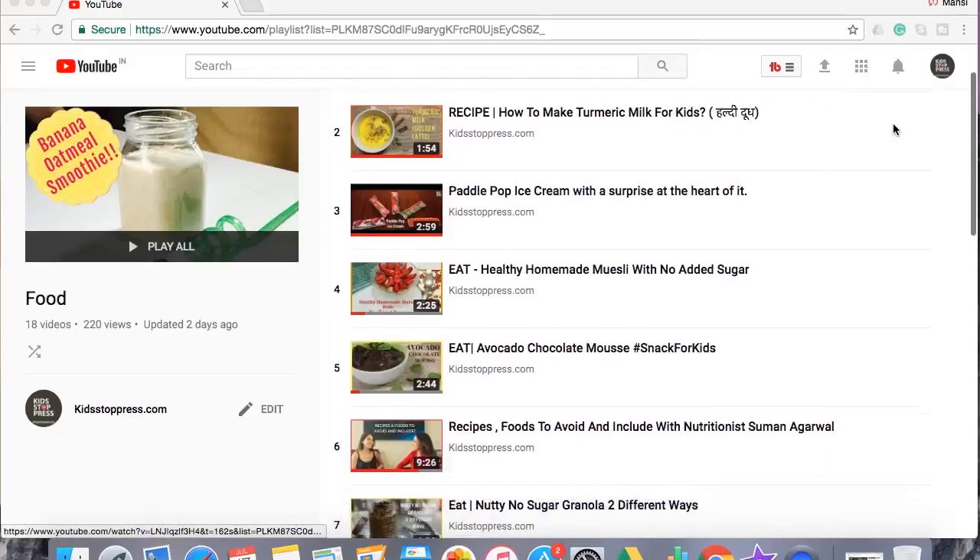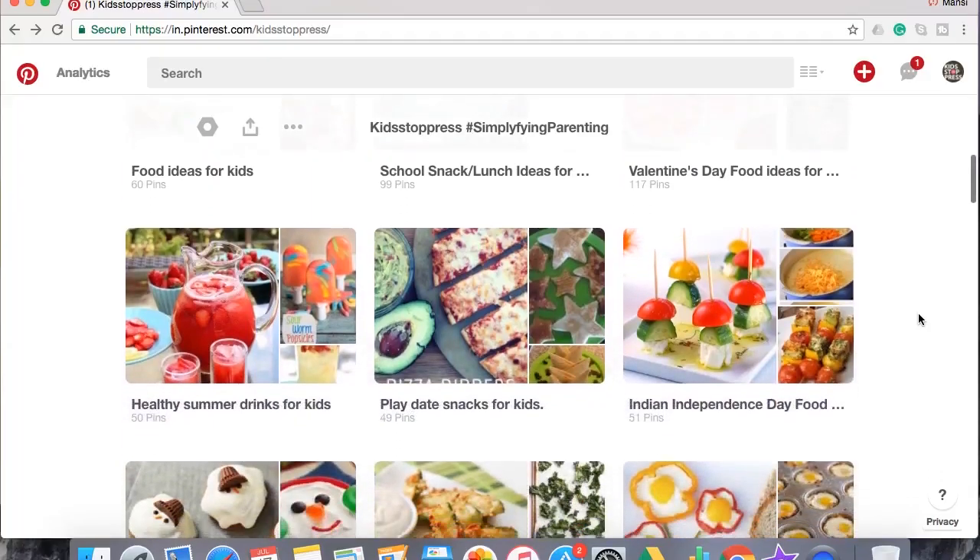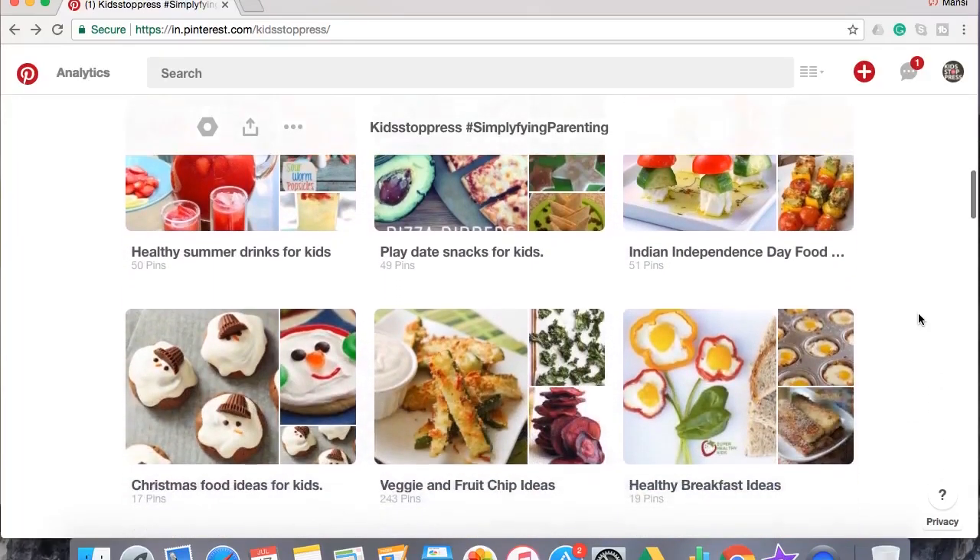If you like YouTube videos, bookmark them by making a separate playlist. You could also do that on Pinterest and organize by snacks, breakfast, dinners, lunches, brunches — whatever you want. Just get all your recipes in one place. Physical recipes are never going to work because they get stashed somewhere and you'll never find them when you actually need them.